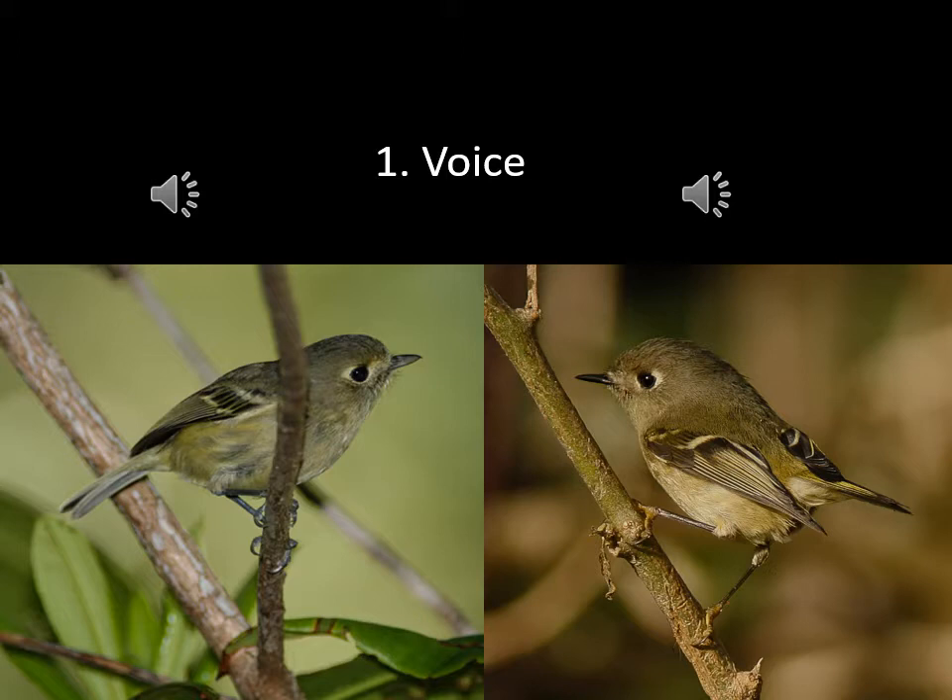Let's start with the Hutton's Vireo on the left. This is the famous Vireo sneer. They can do it once, twice, or three times — sometimes even three sneers in a row. It's a nasty little sound for such a cute little bird.